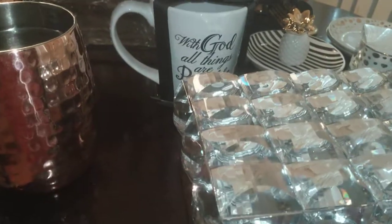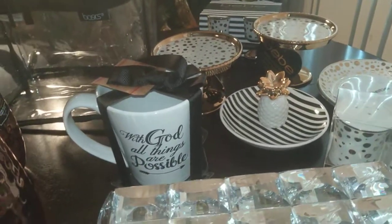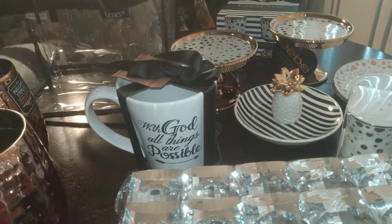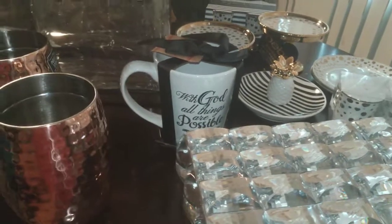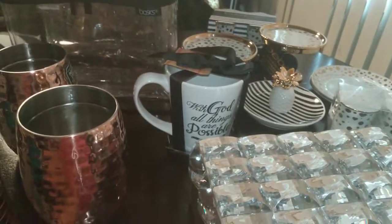There's summer outdoor serveware — plates, bowls, and things of that nature — clearanced from 50 to 75% off. So if you can find what you want, that's a good deal. Like I said, I hit the dollar store up for that summer wear and was very well satisfied.